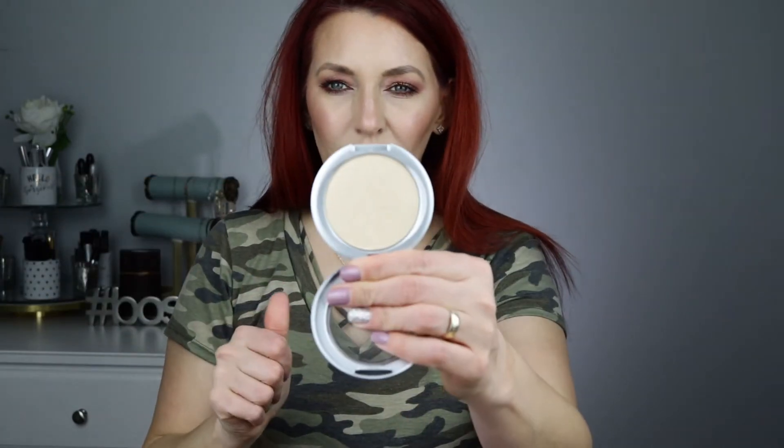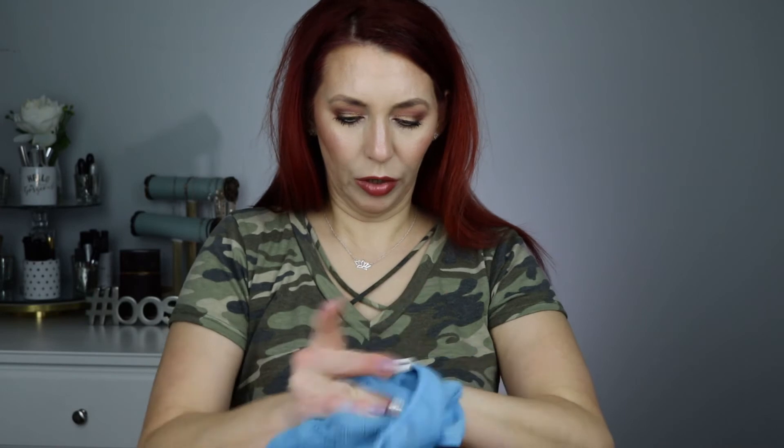I have a Pure highlighter in Afterglow. The packaging isn't something I really like, but a lot of people on YouTube were talking about it so I bought it. This is Afterglow — it's a really pretty highlighter. I did use this a lot and then I just forget about it.